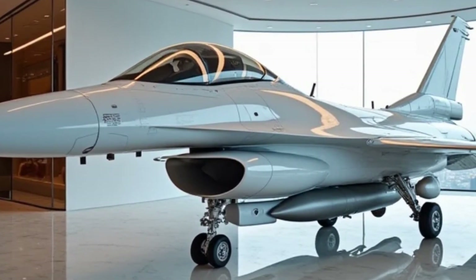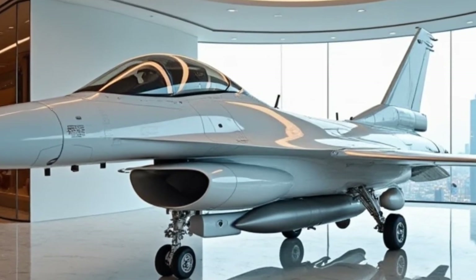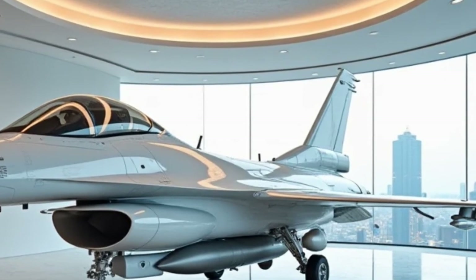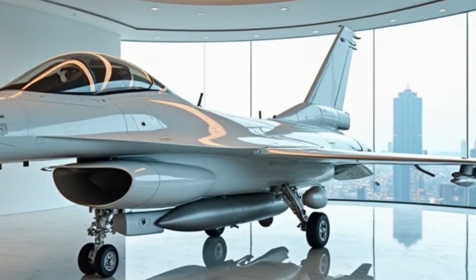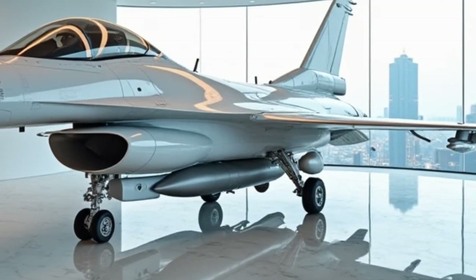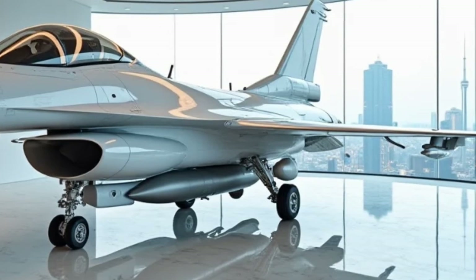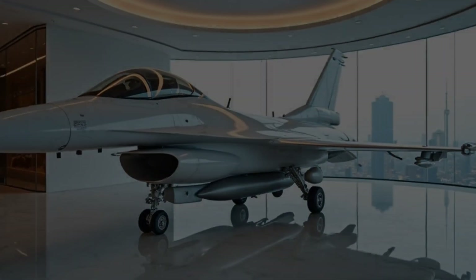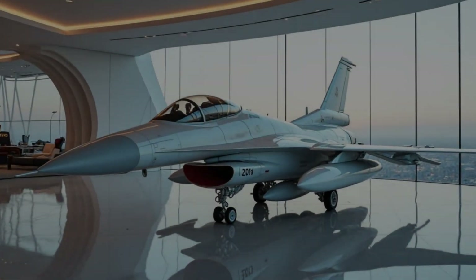Let's talk about the design. The F-16 has always been one of the most recognizable fighter jets in the world, but this version is something else. The glossy white paint gives it a futuristic, almost concept-like appearance. Its aggressive stance, sharp aerodynamics, and perfectly balanced wings make it look like it's moving even when it's standing still.